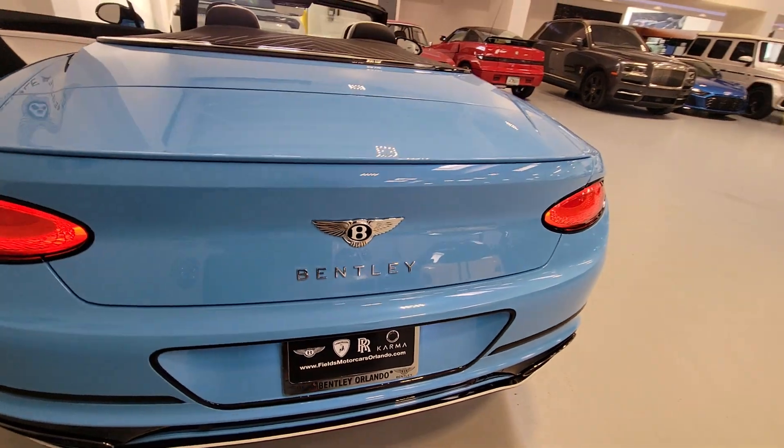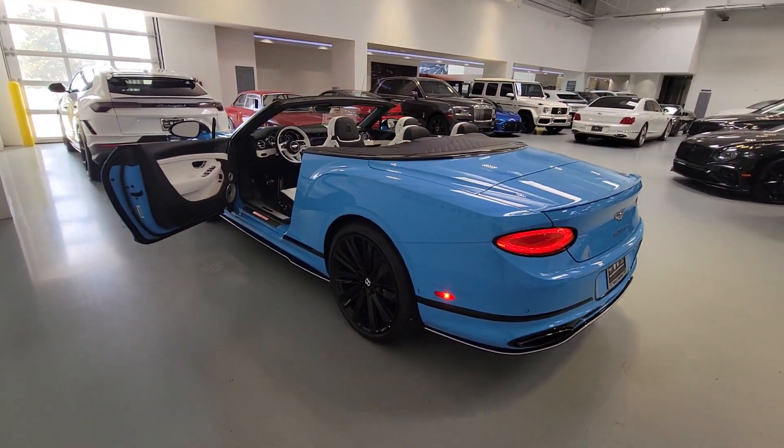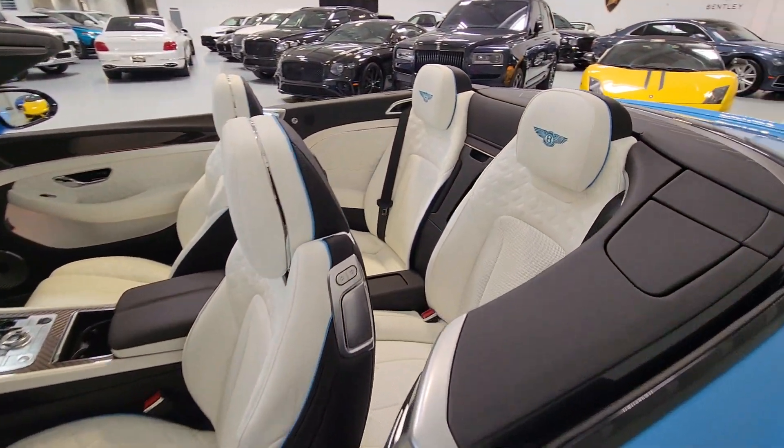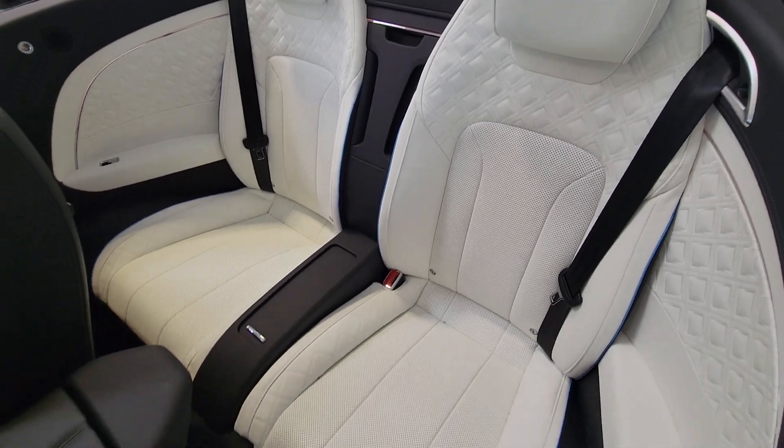These are just some of the great options this vehicle comes with: heated steering wheel, pre-collision system, lane departure warning, navigation system, hands-free liftgate, all-wheel drive, heated rear seat, fog lamps, backup camera, heated mirrors.